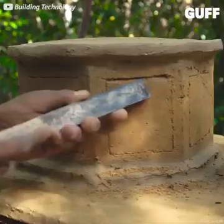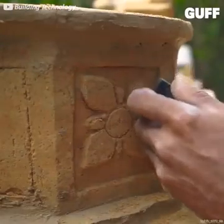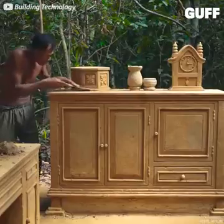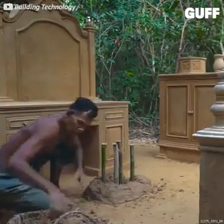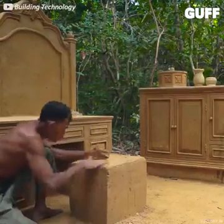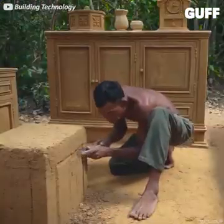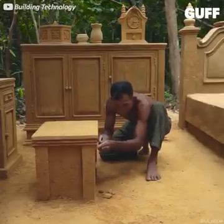A few details left — you can see there he's got a makeup table or vanity off to one side, this hutch, and now maybe a stool to sit and check your reflection. Unbelievable.